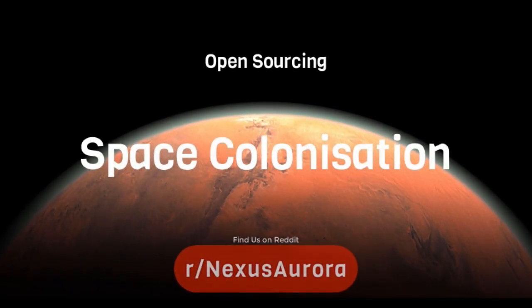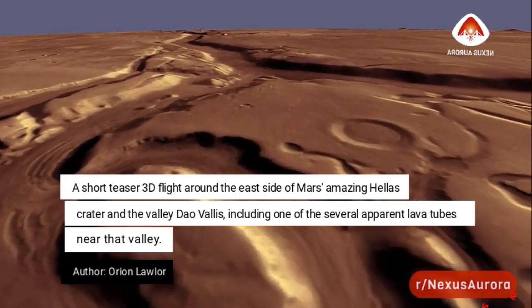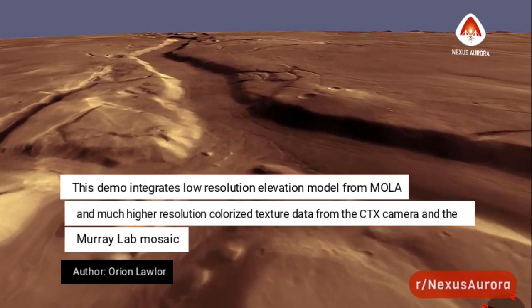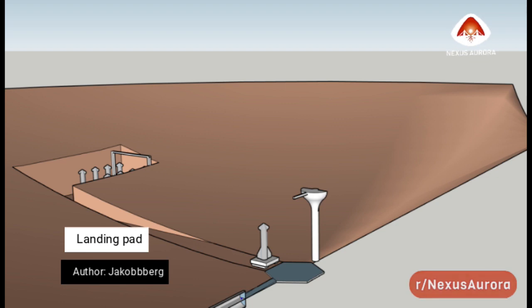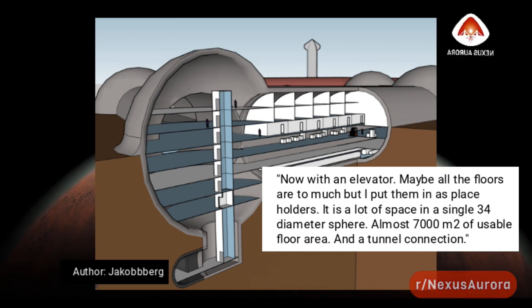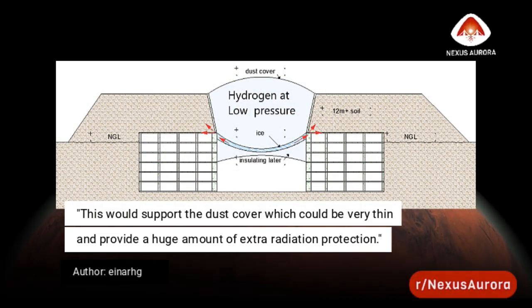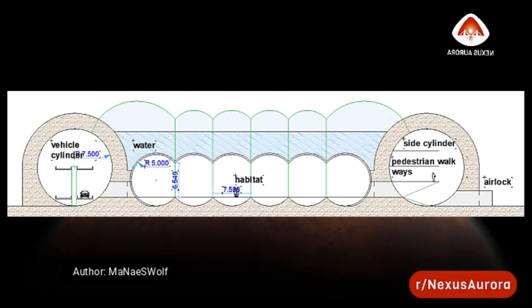Starting next week, we're going to do something a little different. For those who don't know what Nexus Aurora is, check out the video in the upper right corner. Nexus Aurora started as a competition for a Mars Society contest where the goal was to design a city holding 1 million people on Mars. We now have literally hundreds of volunteering professionals working on this daily. I'd like you to participate by submitting questions about Mars colonization in the comments or via the email in the description — I'll answer a handful in a follow-up video, and if I can't personally answer them, I'll take them to the professionals.